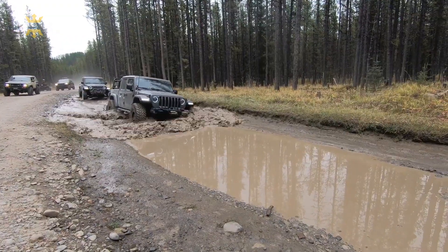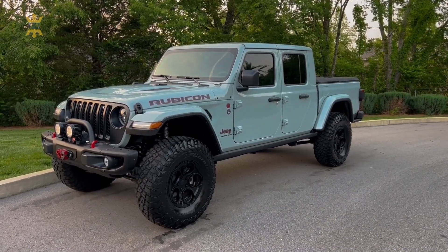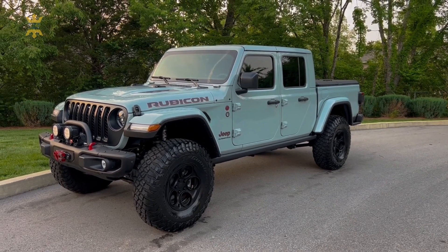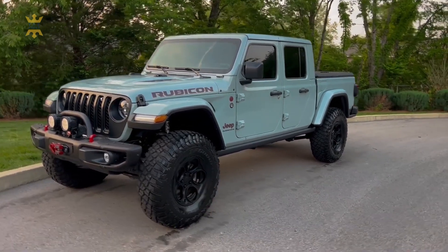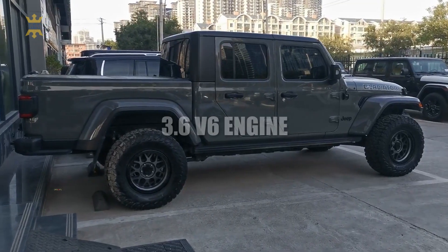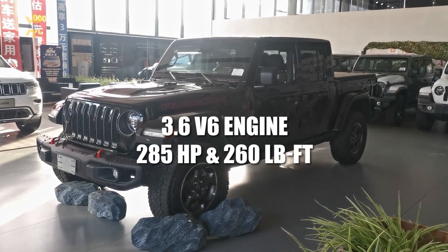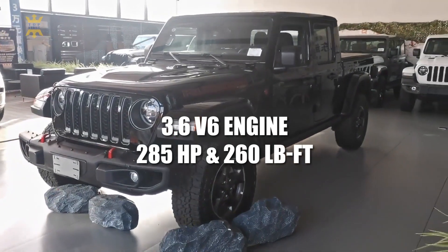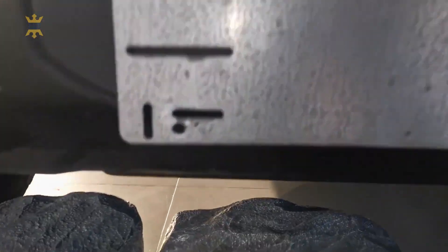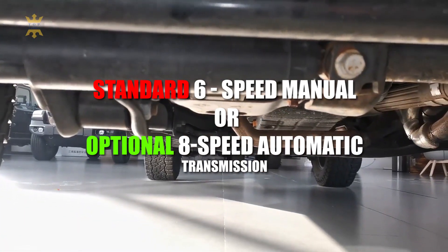The 2023 Jeep Gladiator boasts a rugged design and impressive off-road credentials that align closely with its Wrangler sibling. With dealers looking to clear their lots for the upcoming model year, you might find enticing deals on the 2023 Gladiator. Powered by a 3.6-liter V6 engine producing 285 horsepower and 260 lb-ft of torque, it provides enough power for most adventures.